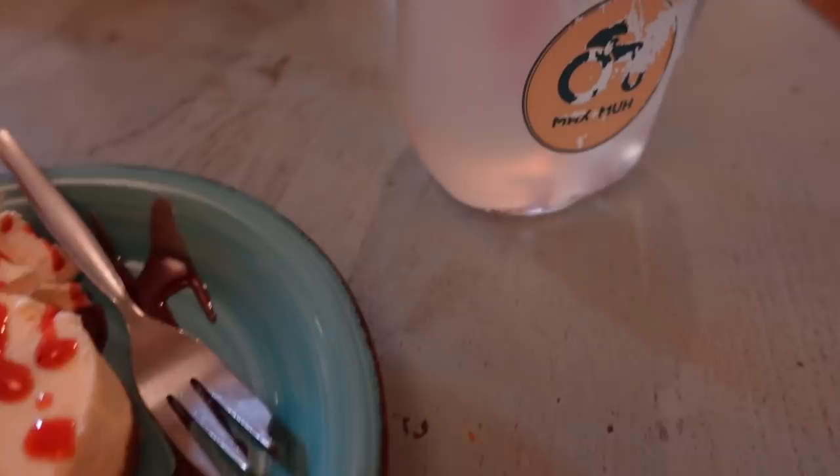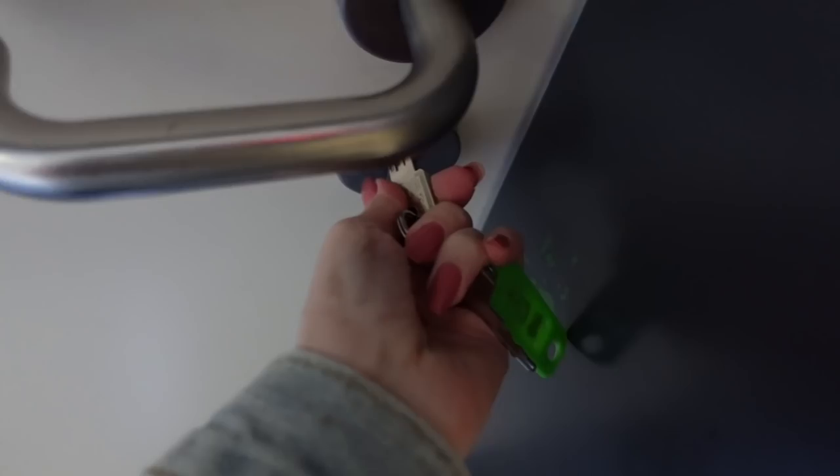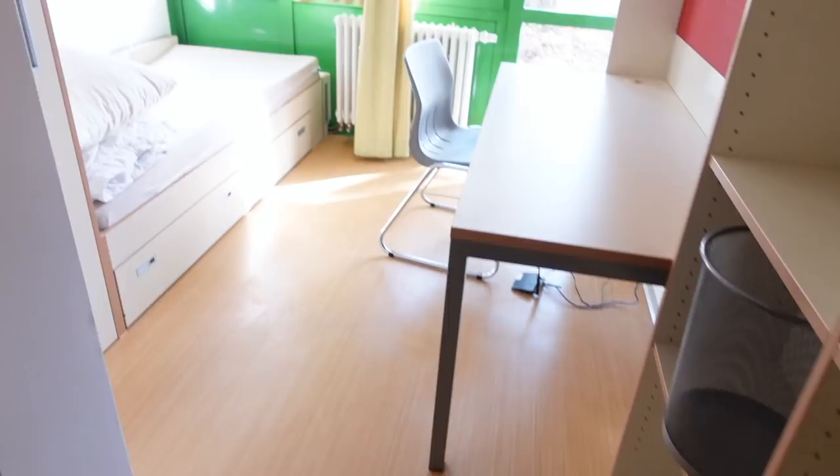Once we arrived in Regensburg, we had a little snack which was an American cheesecake — so so good — and there was also homemade lemonade which was really really cool. Then I finally got my keys to my dorm, and then it was time to go and see what my dorm room actually looks like.